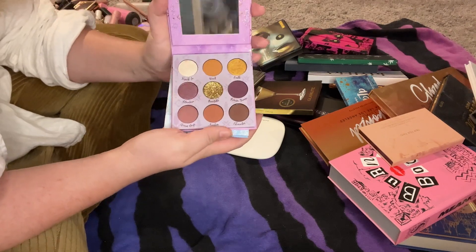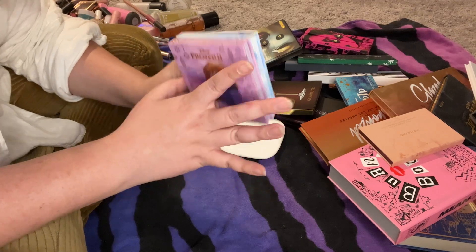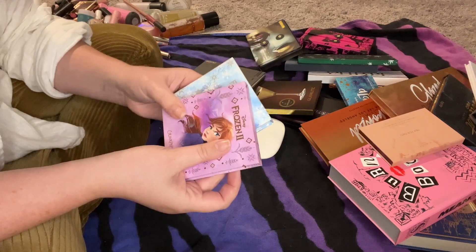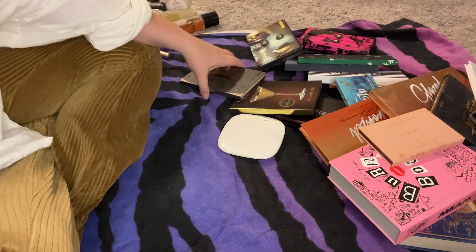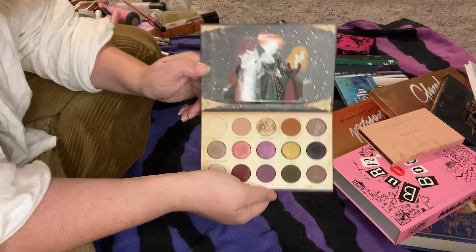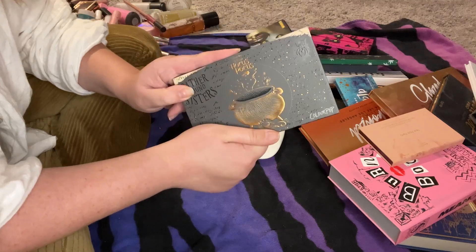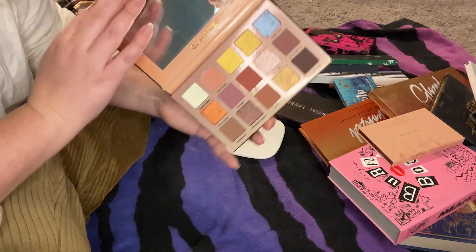I have the Frozen 2 ColourPop collab — the Elsa and the Anna palettes — and I'm keeping both. If my daughter wants to play makeup, this is what I let her play with. I would have bought them anyway — they're Disney and ColourPop. This is the ColourPop Hocus Pocus palette, which I've already said I'm keeping everything from this collection. I absolutely love Hocus Pocus.